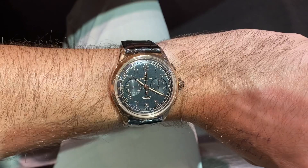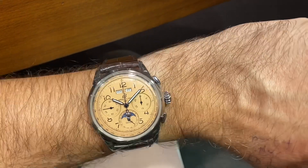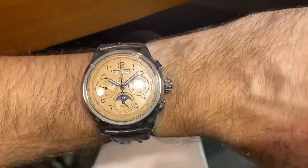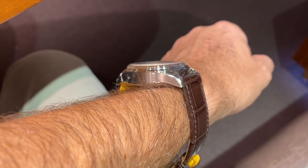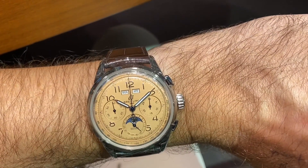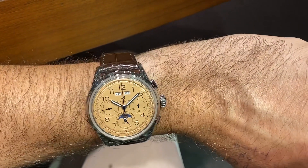The caliber is based on the B01, evolved to the B03, and it's called a B15. For the full calendar version, the base is actually a Valjoux 7750, if I'm not mistaken, reworked by a company called Concepto, which also worked on improving the whole caliber and adding the calendar complication.